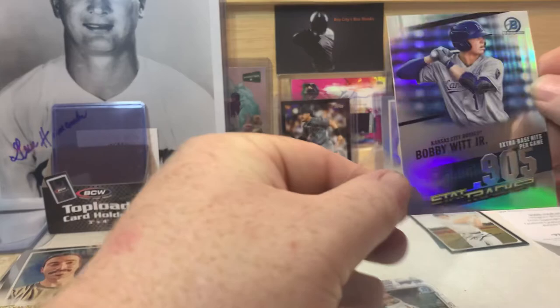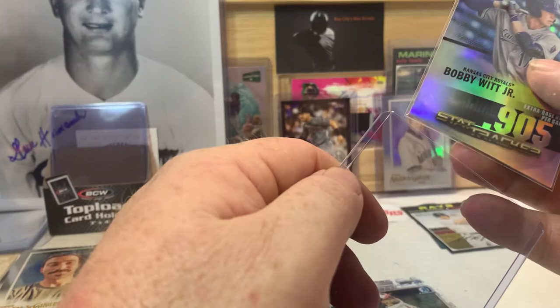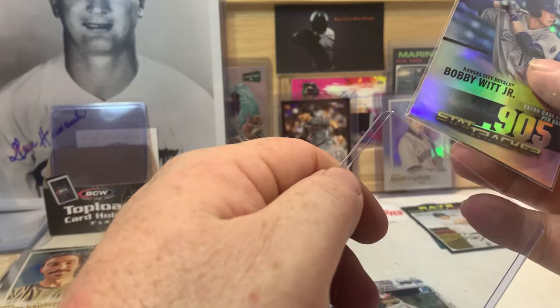Alright, I hope you guys enjoyed today's video! If you did, make sure you smash that subscribe button and hit that thumbs up below the video. Let me know what your favorite card was — was it the Rojas autograph, the Bobby Witt Jr., or the Ichiro refractor? Ichiro is a little bit off-center but still a nice looking card and it'll stay in my PC. Let me know in the comments below, smash that subscribe button, and we'll catch you on the next video — take it easy everybody!